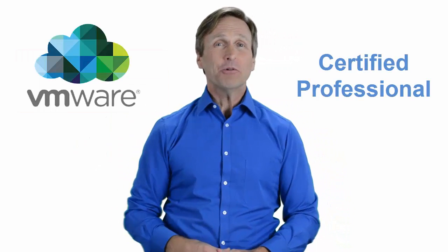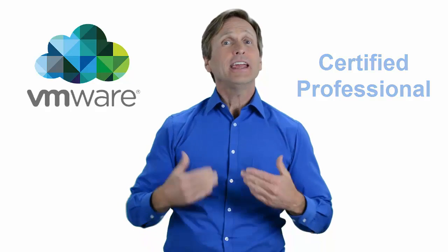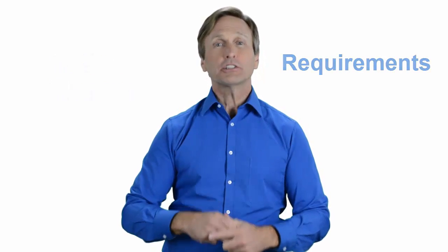Hello everyone and thank you for watching this video. For those of you located in St. Louis and looking to become a VMware certified professional, in this video we'll provide you with an overview of what our online classes look like and what are the requirements to become a certified professional. So stay with me and you should be able to clearly understand exactly what you get when you register for one of our online classes. Now let's get started.